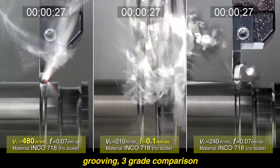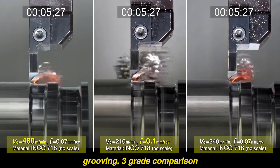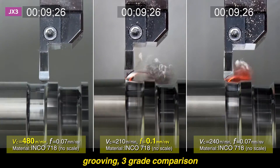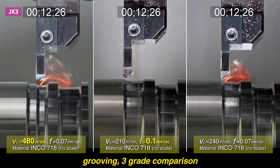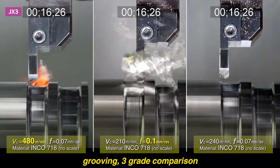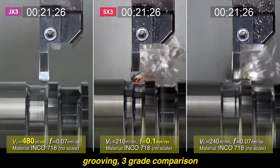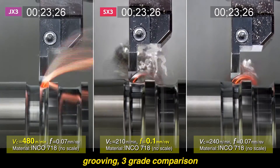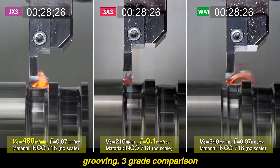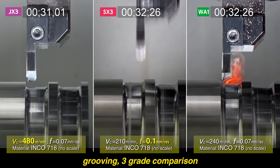This machining video shows a grooving operation cutting Inconel 718 with JX3, SX3, and WA1. The JX3 insert generates the grooves with excellent results while running at a very high speed — optimal cutting conditions for bi-demics. The SX3 Cylon grade, with its balance of toughness and wear resistance, has a successful run with its higher feed rates. The WA1 insert completes the groove with productive and reliable results.